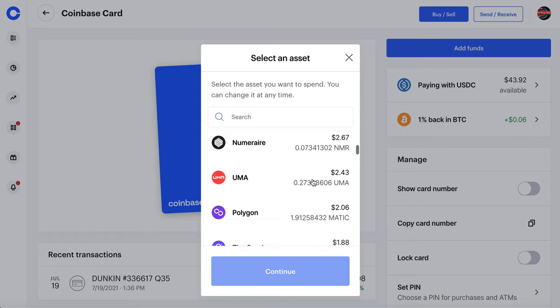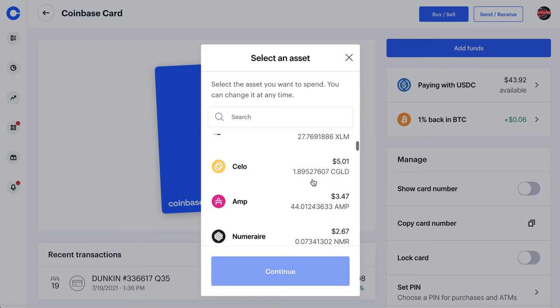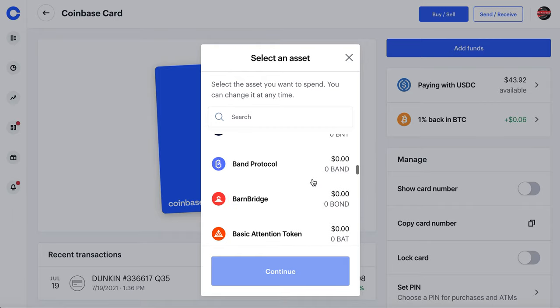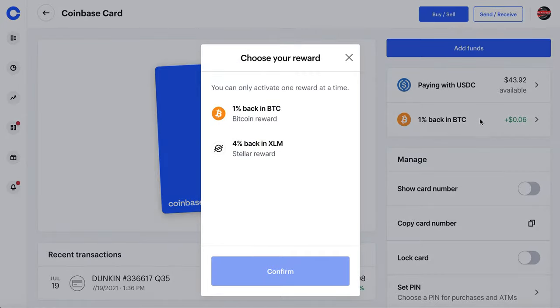You can see how easy it is to toggle between different types of cryptocurrencies. I believe those are all the ones you can pay with — it might be more than nine, so I'll leave a link in the description to double-check. On top of that, I've got the 1% back in Bitcoin and 4% back in Stellar Lumen. The reason I choose Bitcoin is because I don't plan to sell it anytime soon, so I'll just let it accumulate.